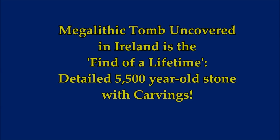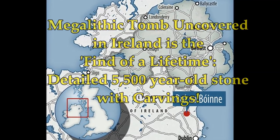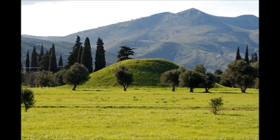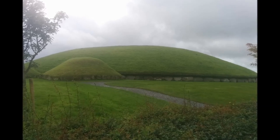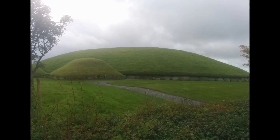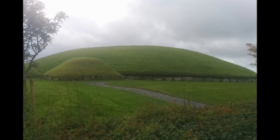A megalithic tomb has been uncovered in Ireland and is the find of a lifetime — a 5,500-year-old stone with detailed carvings. This is what it looks like: a tumulus, a tomb like Newgrange in the north. Compare it to the tomb of Marathon, which was about 500 BC — two and a half thousand years old — yet this one is three thousand years before that, and look how similar they look.